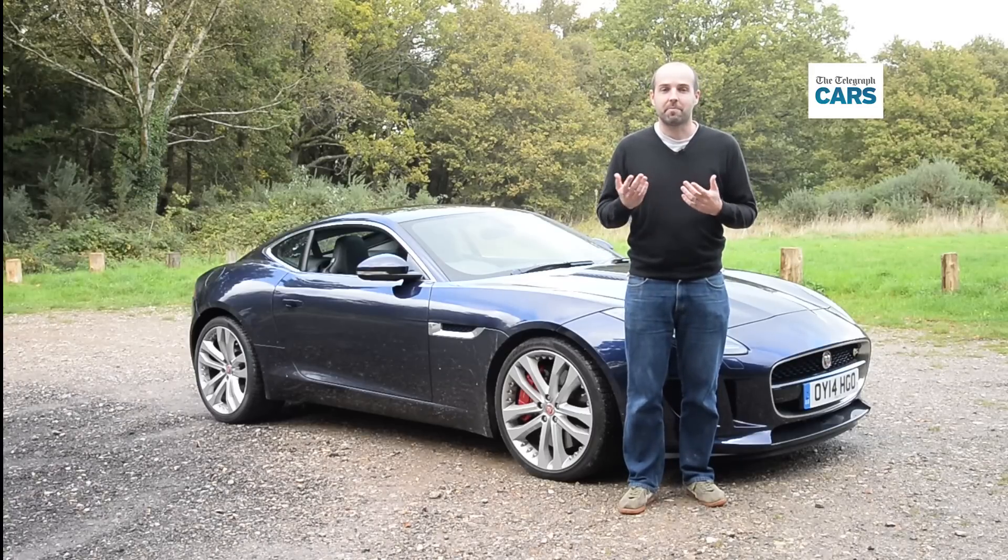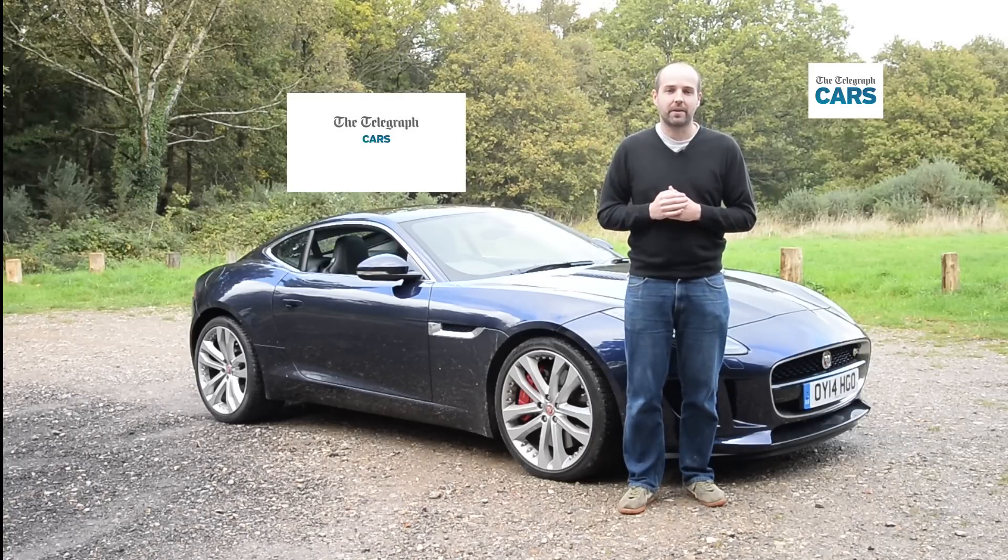For more car reviews like this from Rebecca and myself, subscribe to the Telegraph Cars YouTube channel or go to the Telegraph Cars website.